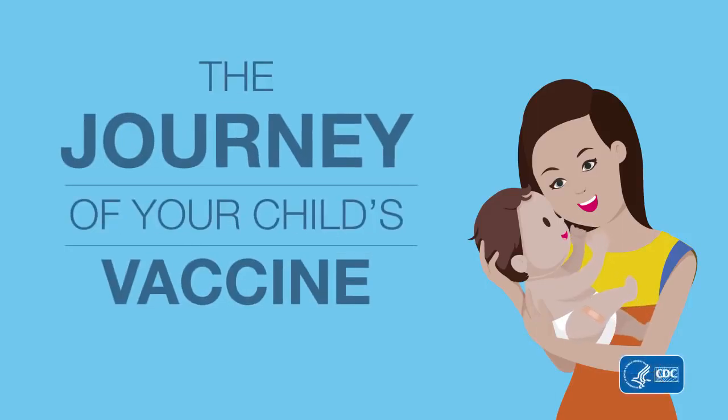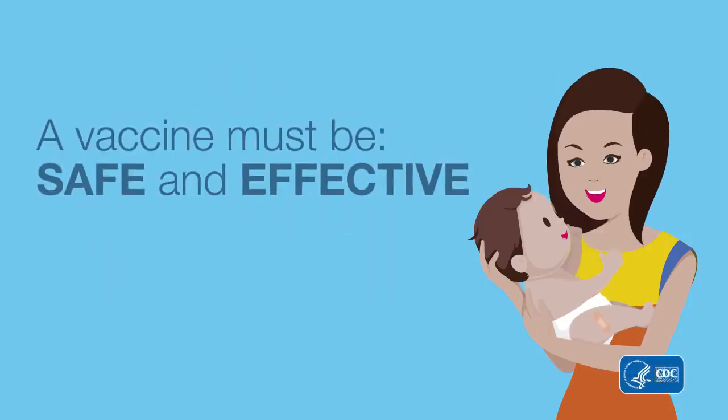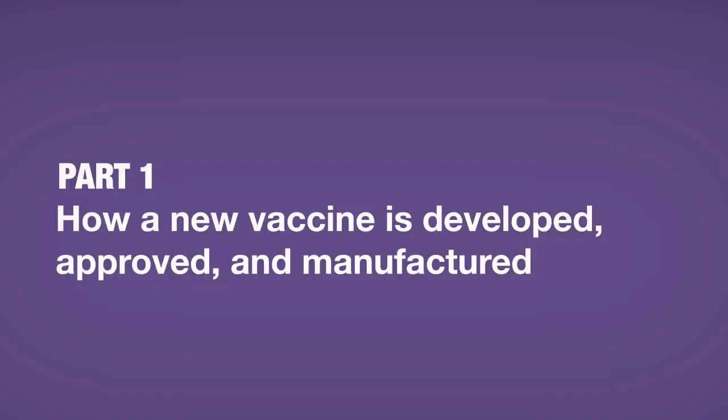The journey of your child's vaccine. A vaccine must be safe and effective. How a new vaccine is developed, approved, and manufactured.